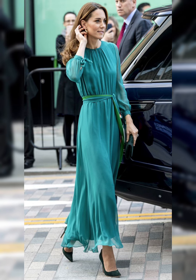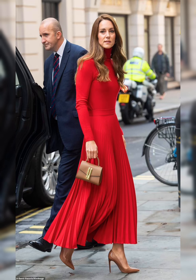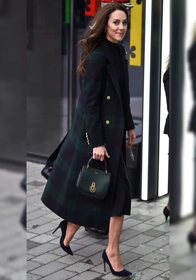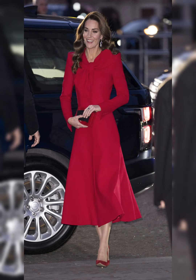Kate's style is understated yet elegant. She is a true role model for young women — her fashion sense is aspirational yet relatable. Her ability to balance high-end and high street is inspiring, and she shows that fashion can be accessible to everyone. Kate Middleton is a true fashion leader, and her influence on British fashion is significant. Her style will be remembered for years to come.